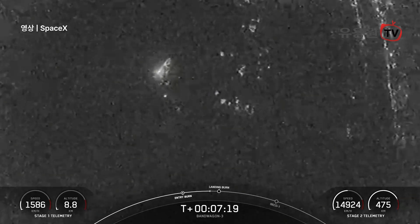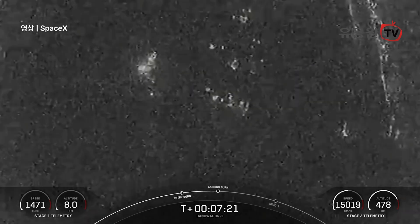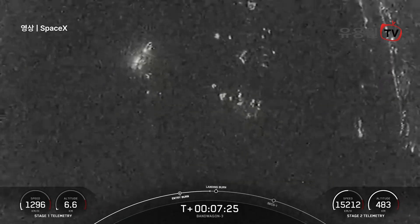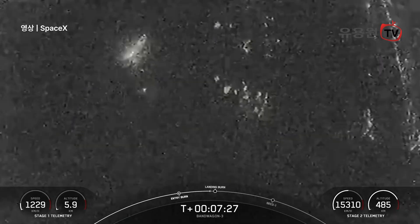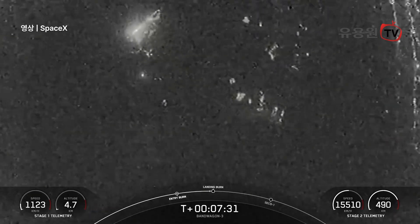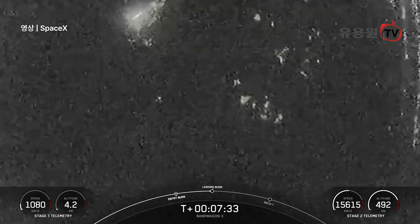Now you may notice the number three in today's mission name, indicating that this mission is our third dedicated ride-share mission to a mid-inclination orbit. Ride-share significantly increases access to space for small satellite operators around the world.